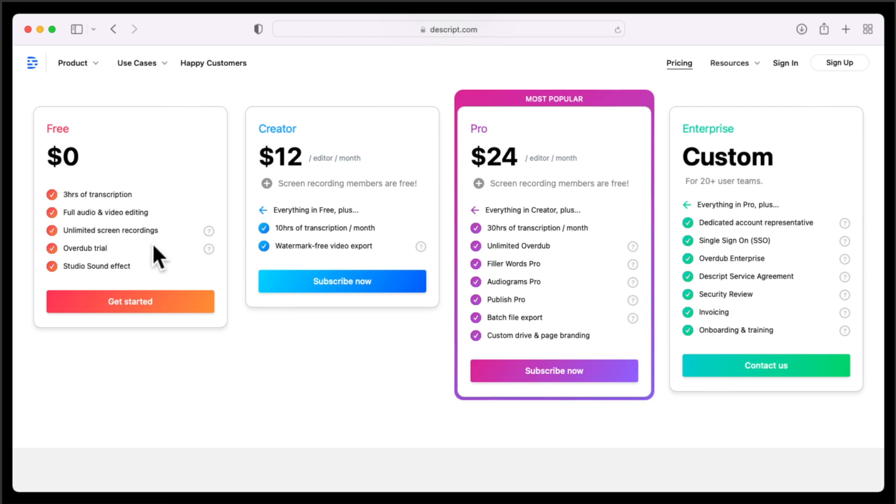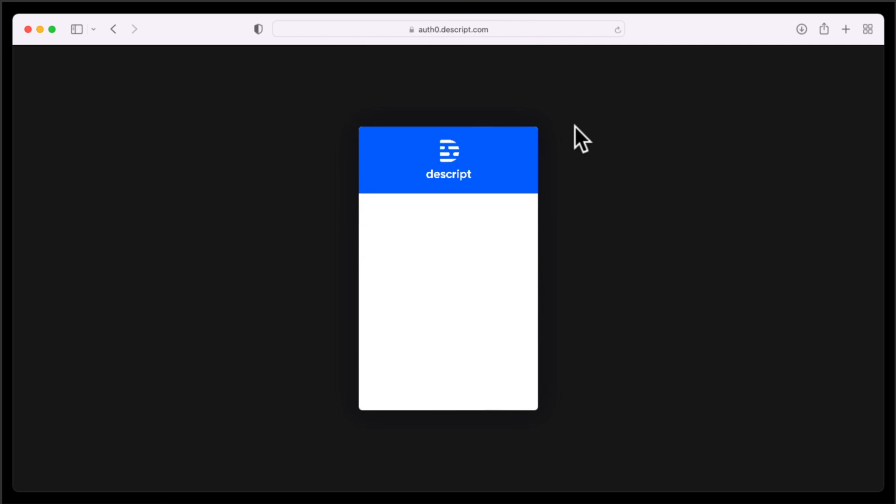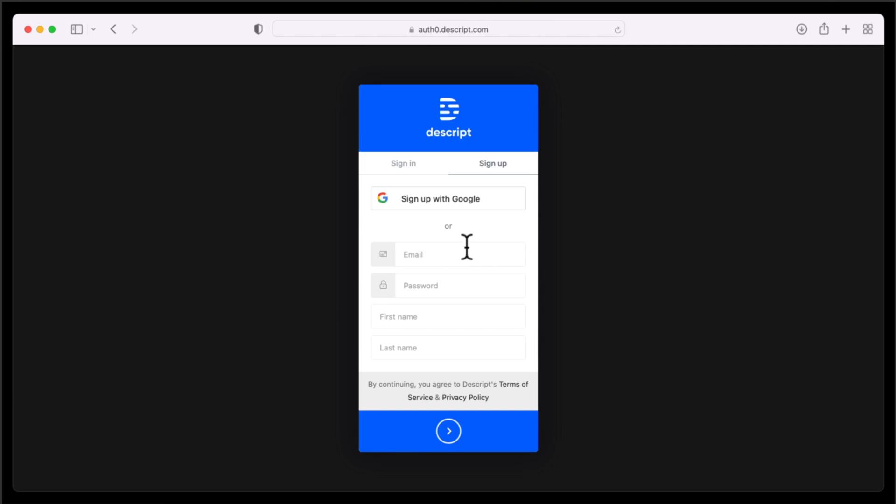In the paid version, you get more transcription time and watermark-free video exports, but you still get Studio Sound in both versions. This is a great way to try out Studio Sound to see if it's going to work for your recordings. To sign up, just click the Sign Up button in the top right corner, enter your email, select a password, your first and last name, and click Next. Then download the software, which is available for Mac or Windows.